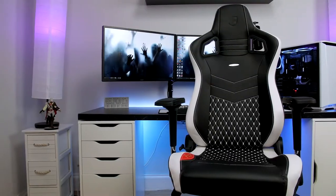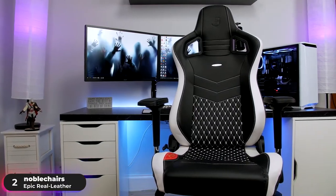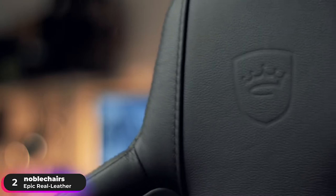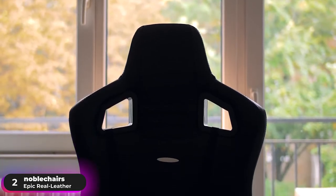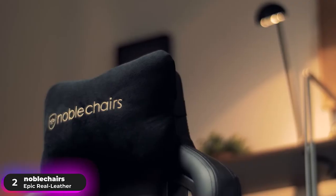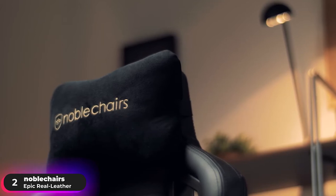Number 2: Runner Up — Noble Chairs Epic Real Leather. The Noble Chairs Epic Real Leather is the runner-up on our list of best gaming chairs. The sheer attention to detail that went into developing the chair is demonstrated in its attractively embossed logo and an elliptical aluminum emblem that adorns the headrest.